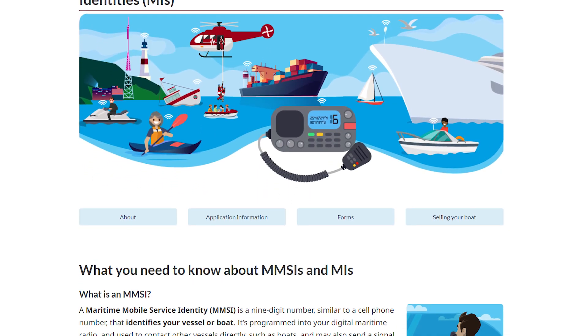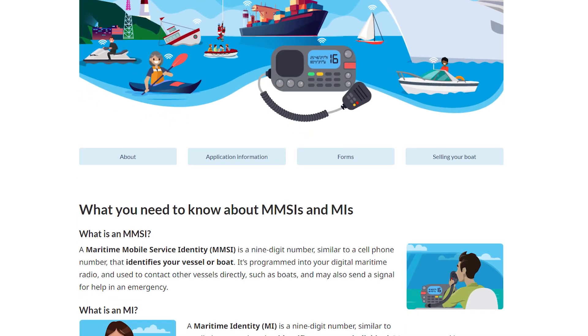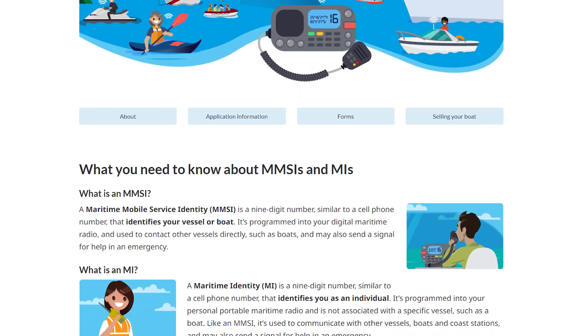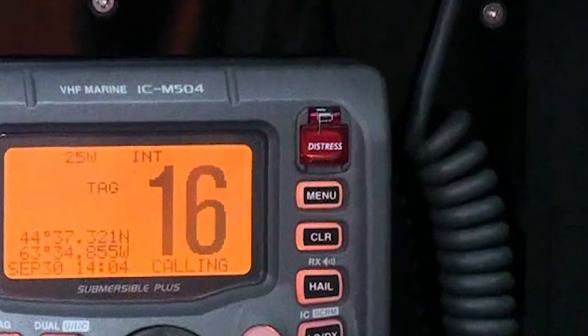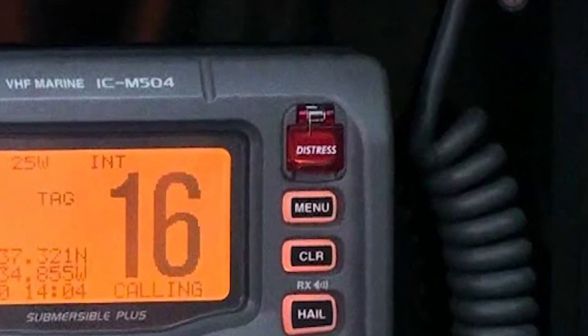You register for an MMSI number, which is now required for using a VHF, and under your MMSI is you and your boat's personal info. You program that MMSI into your DSC-equipped VHF radio, and now if you hit the DSC distress button, the radio will automatically blast out your MMSI info — basically everything the Coast Guard needs to know about you and your boat. It's like having a distress button in your car that automatically sends tow trucks your info: the make, model, color of your car, your name, and your information.